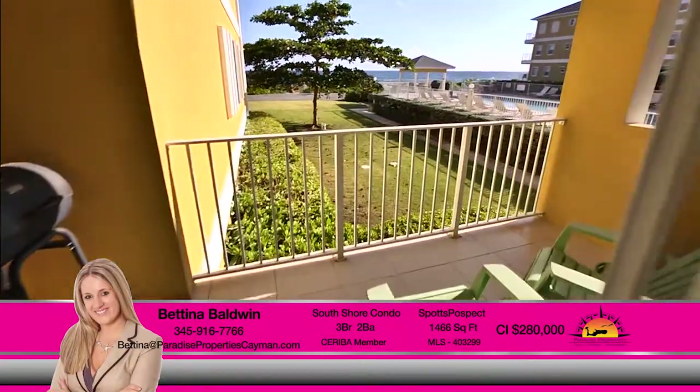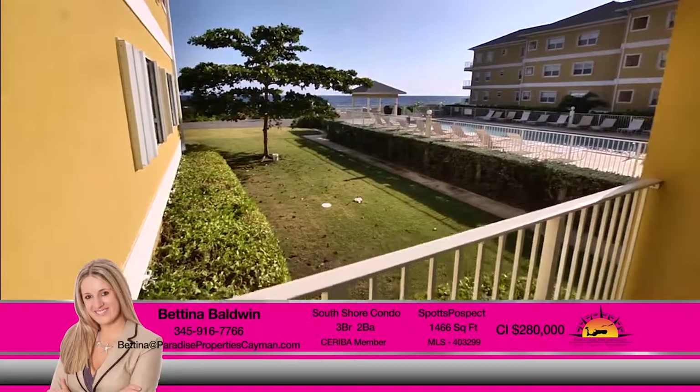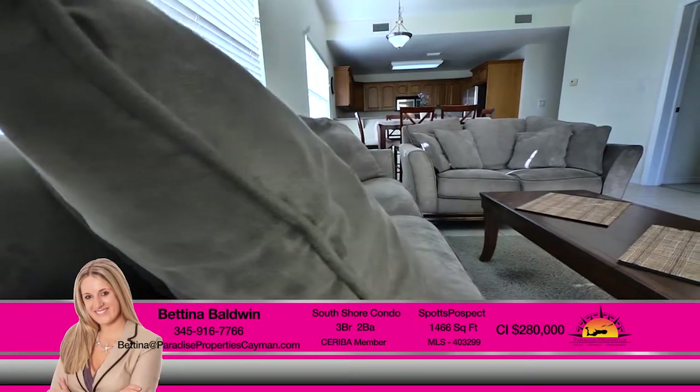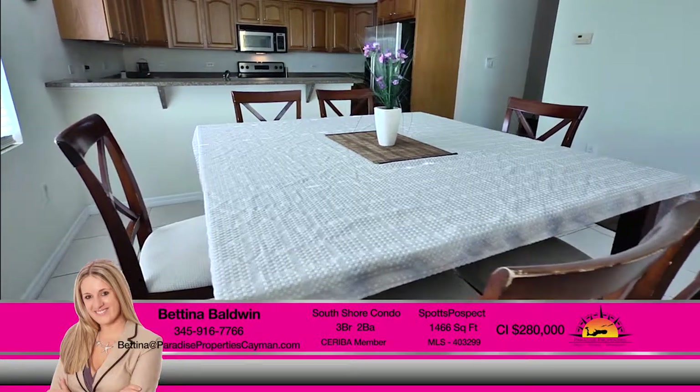Enjoy having friends over for a great seaside feast as they relax on the balcony watching the sunset. This three-bedroom condo is roomy and open with plenty of space for family and friends. Give Bettina a call today for an intimate look at this unit.